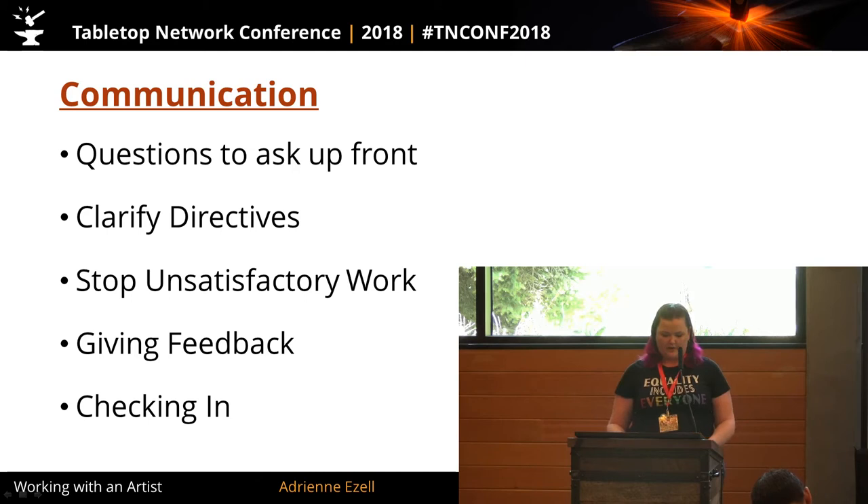The way I've broken this down: questions you need to ask your artist up front, how to clarify directives, what you need to clarify so you both understand — don't take anything for granted. How to stop unsatisfactory work, even if you feel bad about it. Giving feedback — how do they want to get it, how do you want to give it? And checking in with them — when are you bothering them versus just moving stuff along?